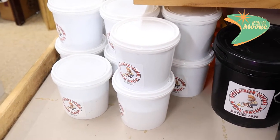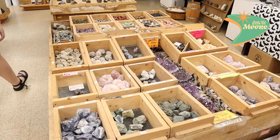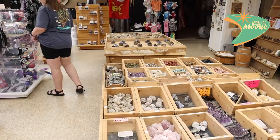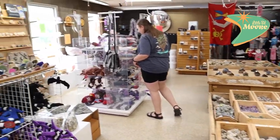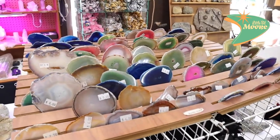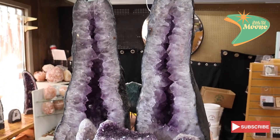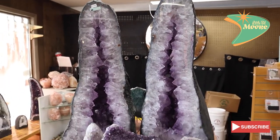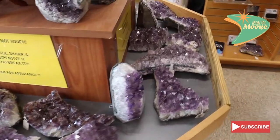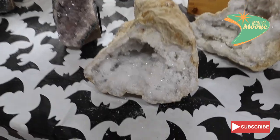We're here at the Appalachian Caverns and they have gem mining buckets, tons of rocks, shirts, and other cool stuff here in the gift store. Our daughter Abby wants one of these pretty bad, so when she sees this video she's going to be excited. Check these out — look how sparkly these geodes are.